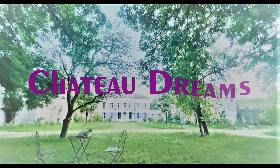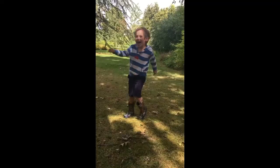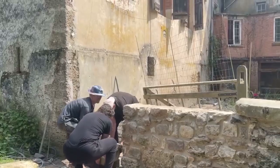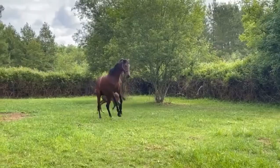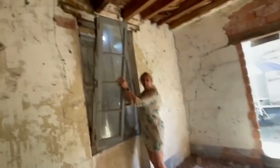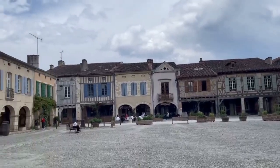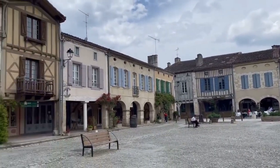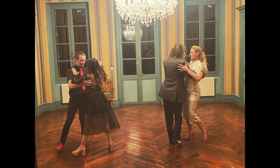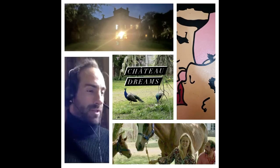Hello and welcome to Chateau Dreams. This is our family's story of moving to the beautiful south of France to a partially renovated chateau during Covid lockdown with all of our animals. Now we're here, we will continue the restoration, interview people, see the sights, have a little bit of French culture and hopefully have some fun with some volunteers. Thanks very much for watching and if you enjoy it please don't forget to subscribe.